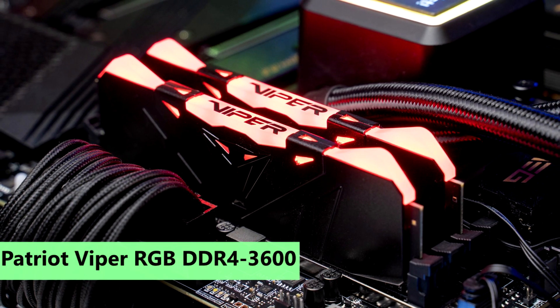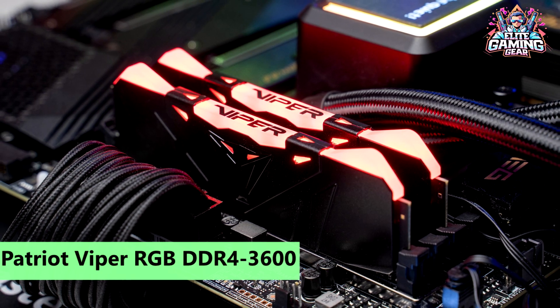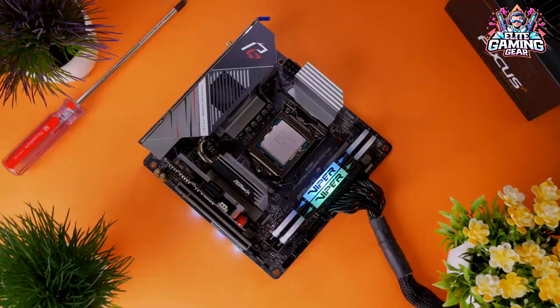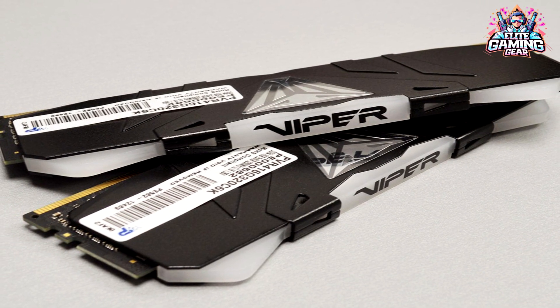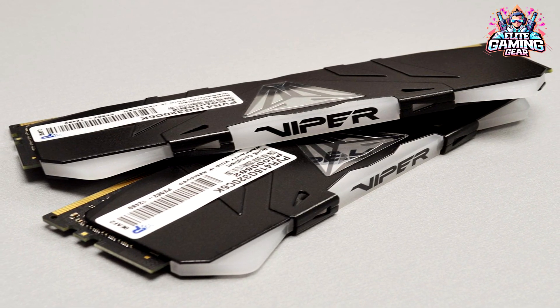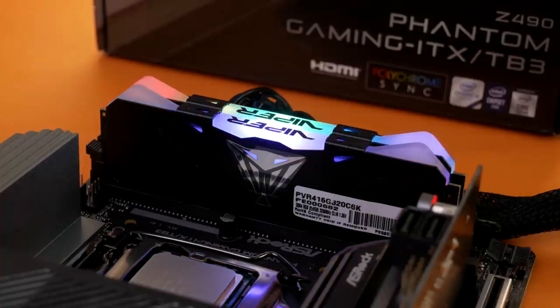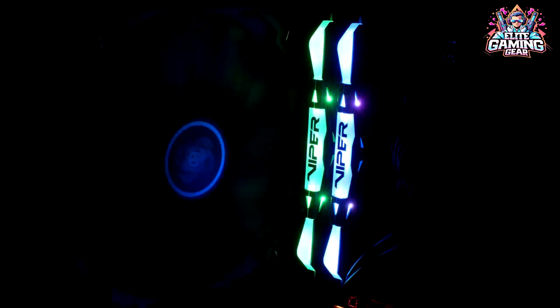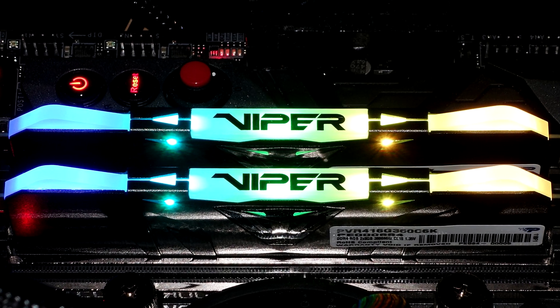6. Patriot Viper RGB DDR4-3600 — Best High-Speed RGB 16GB Kit. Patriot breaks the mold with its Viper RGB DDR4-3600 Kit, priced just $10 more than its non-RGB counterpart. It outshines the competition by pushing data rates up to 4,133 MHz. This kit offers great value for those who want both overclocking capability and vibrant RGB LEDs, making it a top pick for users who seek performance with a touch of flair.